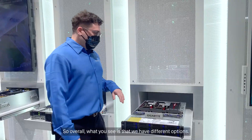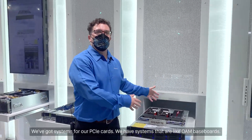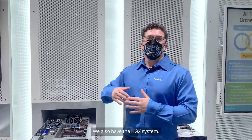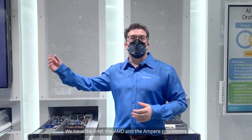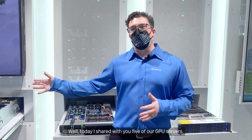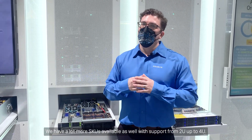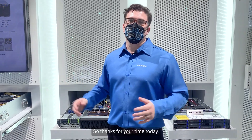Overall, what you see is that we have different options: we've got systems for PCIe cards, systems with OAM baseboards, and the HGX system. Getting back to our processors, we support the whole array — Intel, AMD, and Ampere. Today I've shared five of our GPU servers, but we have a lot more SKUs available with support from 2U up to 4U. All accelerators, all processors are possible with us, so thanks for your time today.